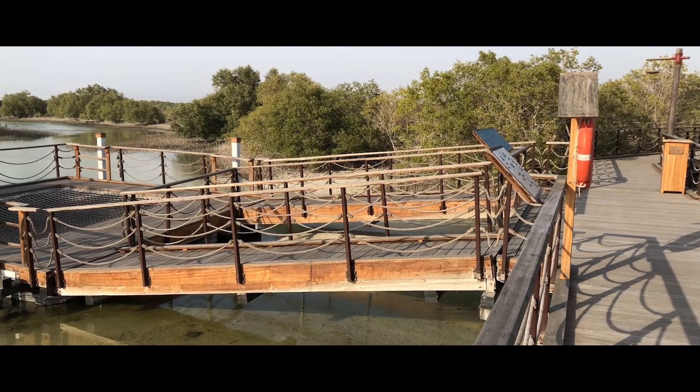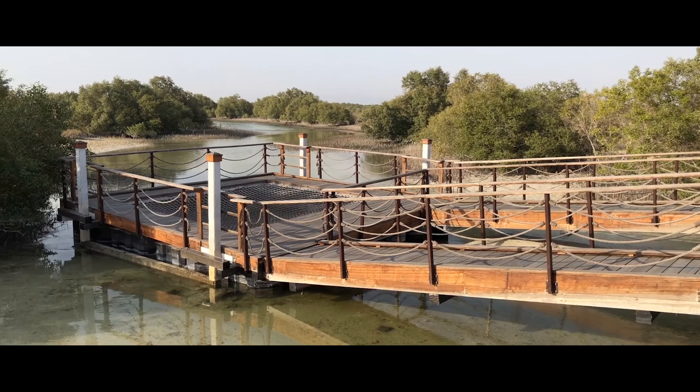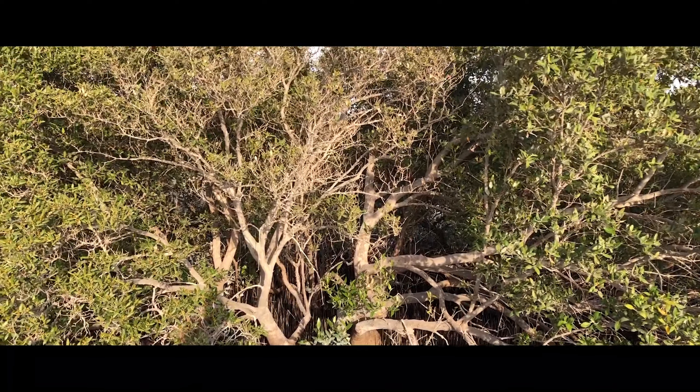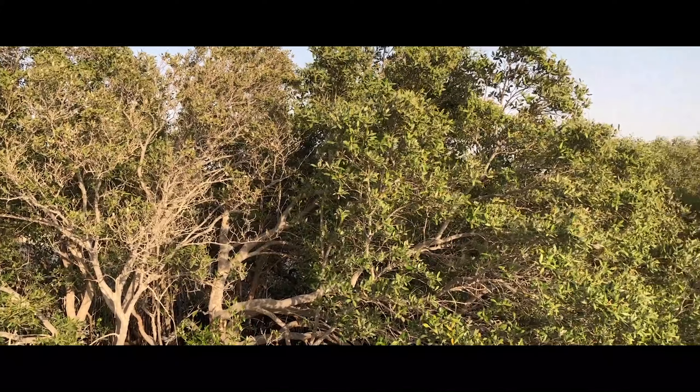The best way to experience the mangroves is to take advantage of the many tour operators nearby. The lush concentration of mangrove trees and the surrounding water is a hotspot for bird watchers, kayakers, paddle boarders and other visitors looking for a bit of adventure.